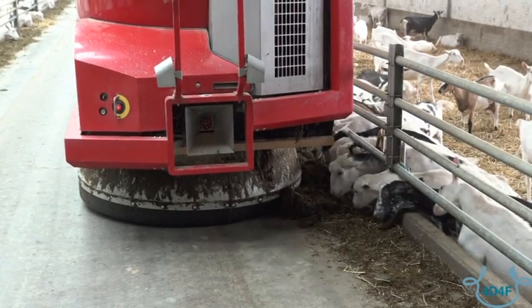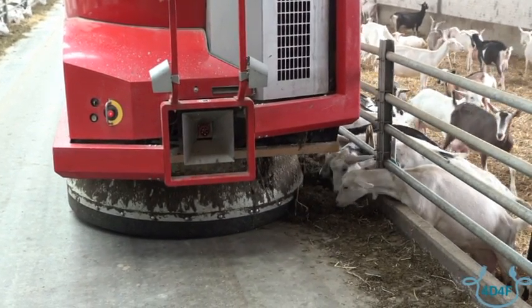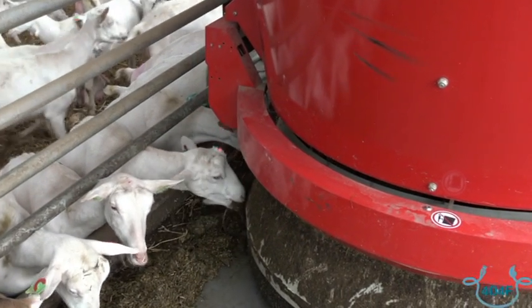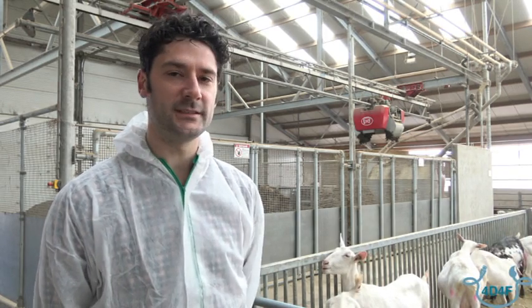The Lely system has some nice features. One feature is a laser sensor that measures the height of the feed that is still present for the goats. Once in a while it goes around the stable and moves the feed closer to the fence, measuring the height with a laser sensor. From a certain threshold, we can set up the system so that it gives an indication that fresh food needs to be delivered at some part of the stable.